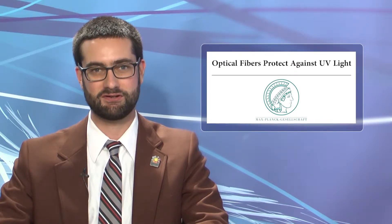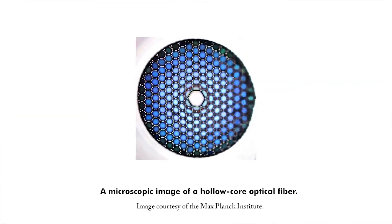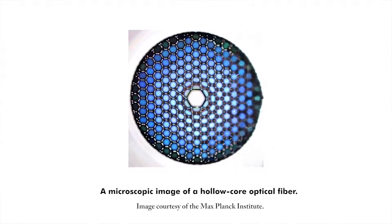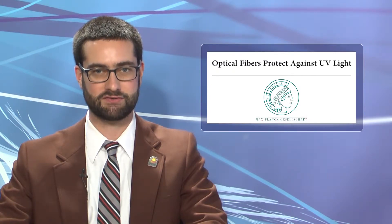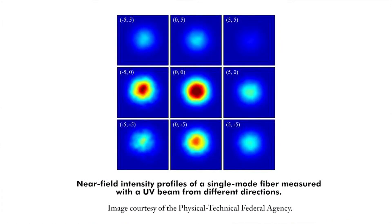A new type of optical fiber developed by the Max Planck Institute and the Center for Quantum Engineering and Space-Time Research can now guide UV laser light without sustaining damage often seen in conventional fibers. The new optical fiber has a hollow core, whereas traditional optical fibers have a solid glass core. Traditional fibers transport light across spectral ranges from IR to visible light, but UV light has a shorter wavelength that is strongly absorbed into the glass, damaging the fibers. The hollow core is 20 microns in diameter and was designed for single mode light guiding with an intensity distribution similar in shape to a Gaussian bell curve.